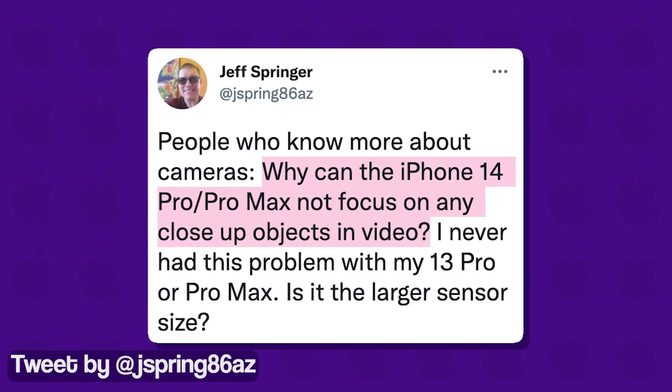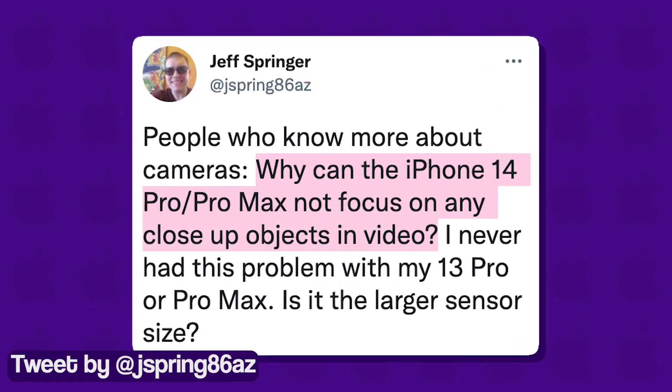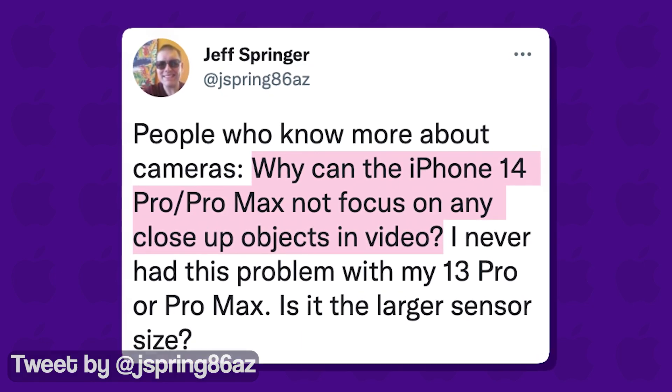Many iPhone 14 Pro and Pro Max users have been reporting an issue where the autofocus is not working properly.